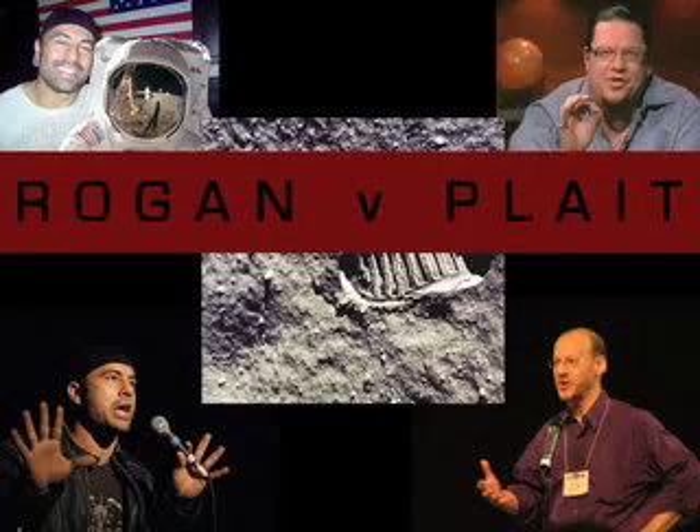Recently, the Apollo 15 landing site has been spotted. People say this isn't proof we landed on the moon — and well, no, it isn't.